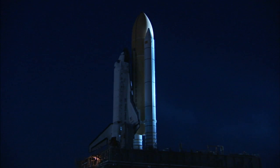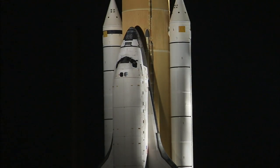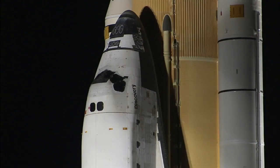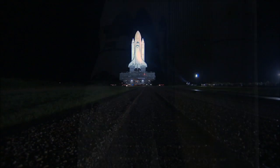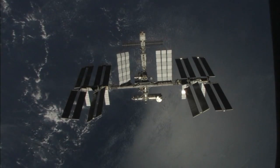As it moved down the crawlerway, Discovery was illuminated by bright xenon lights during the first part of its trek. The spacecraft, NASA's longest-serving shuttle in the fleet, will make its final flight on the STS-133 mission to the International Space Station.